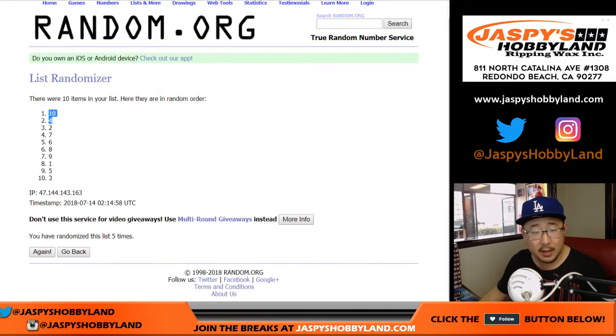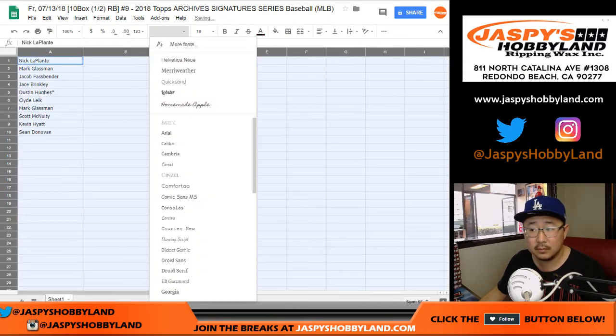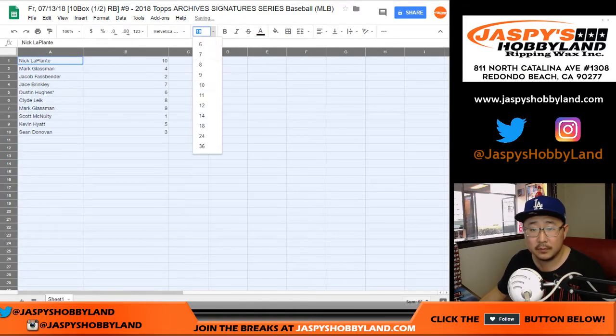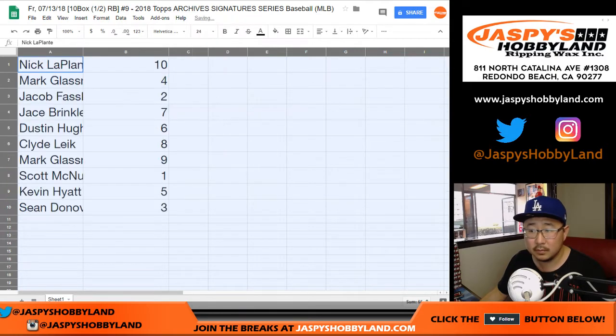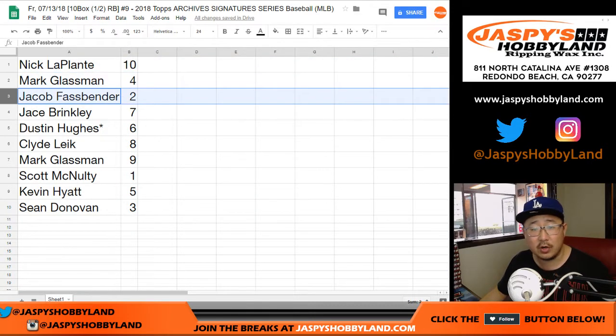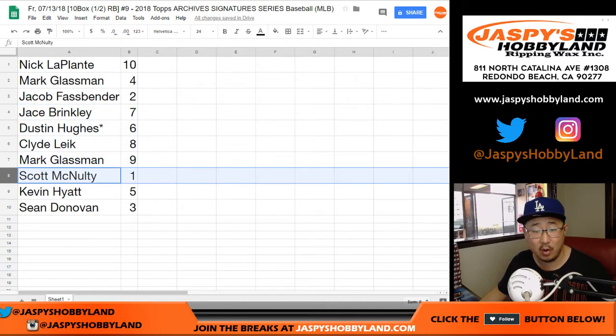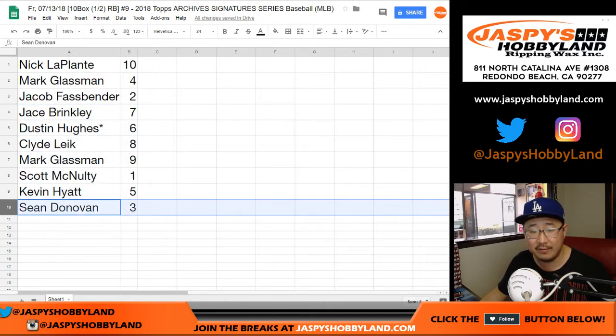5 times, 10 down to 3. All right — Nick with box 10, Mark with box 4, Jacob 2, Jace 7, Dustin 6, LastBotMojo, Clyde 8, Mark 9, Scott 1, Kevin 5, and Sean with 3.